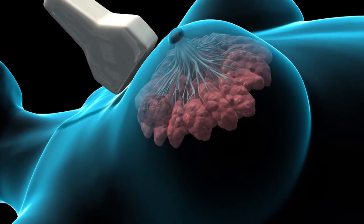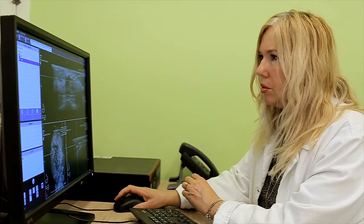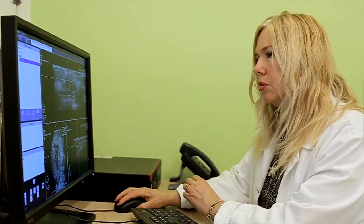In some cases, other types of imaging may be needed to detect breast cancer. Ultrasound uses sound waves to show the internal structures of the breast, and may be used for women with dense breasts and during pregnancy to reduce exposure to x-rays.